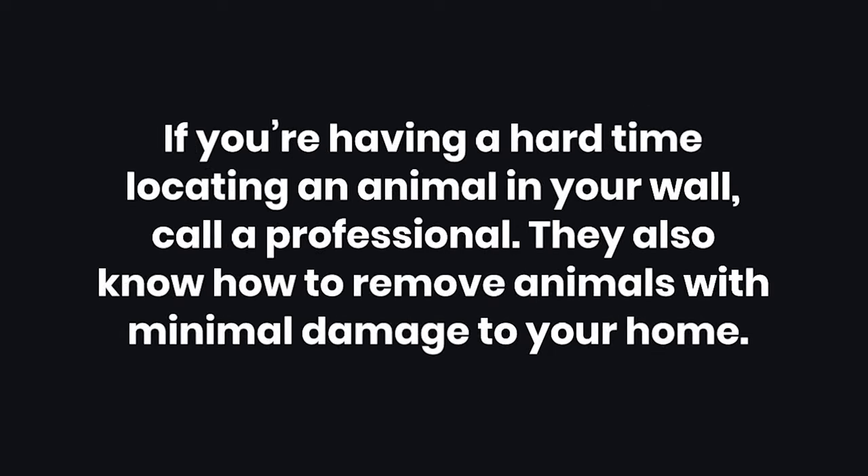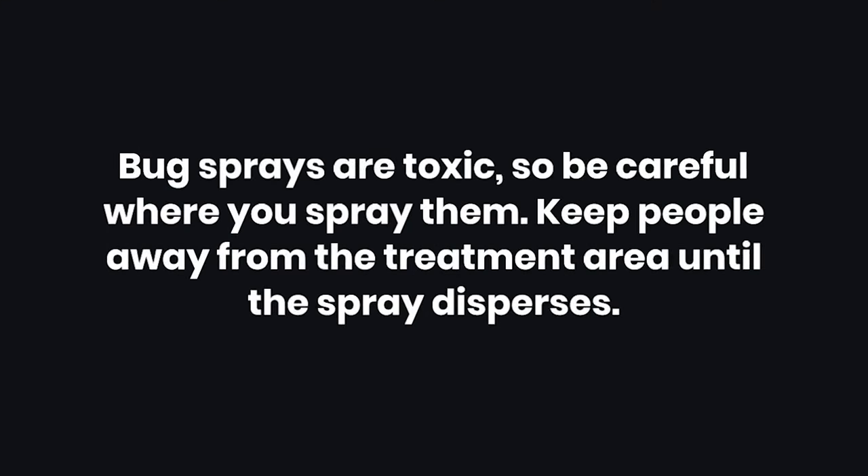Tip 4: If you're having a hard time locating an animal in your wall, call a professional. They also know how to remove animals with minimal damage to your home. Warning: Bug sprays are toxic, so be careful where you spray them. Keep people away from the treatment area until the spray disperses.